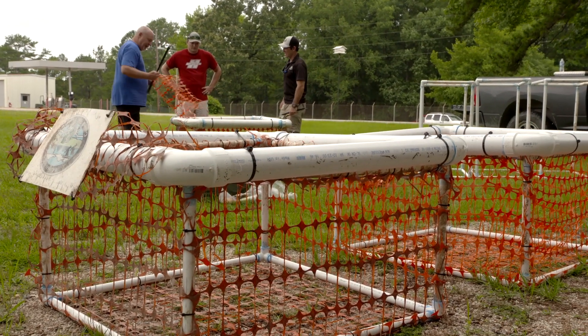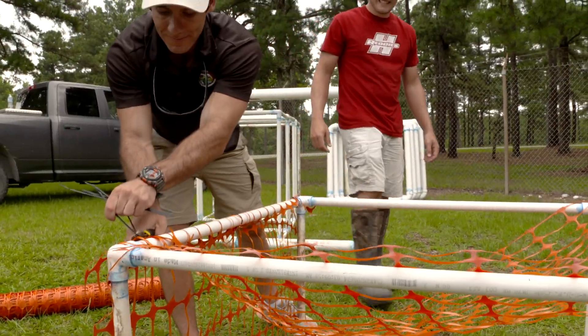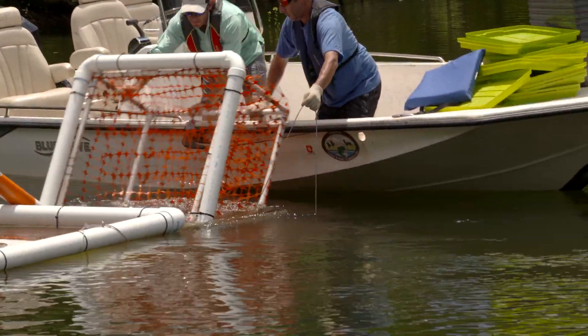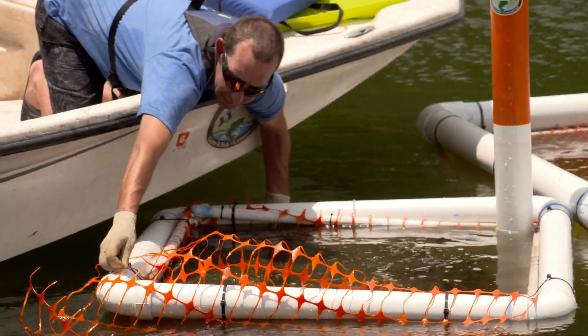It's a modification of what the Corps has already done. They've got these structures called tetrahedrons — basically these floating triangular-looking things. We slightly modified those into cubes, fill them with aquatic vegetation, and they float so that protects the plants from major changes in lake level elevation. With the fencing around the outside, it also protects them from predators.